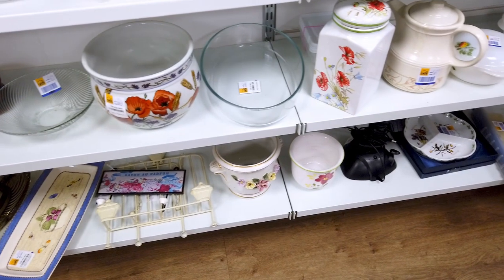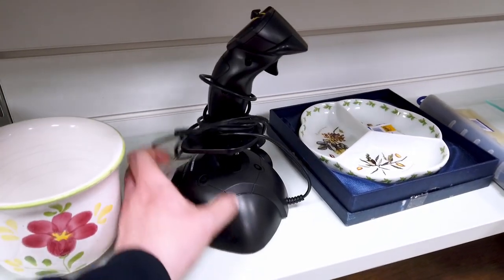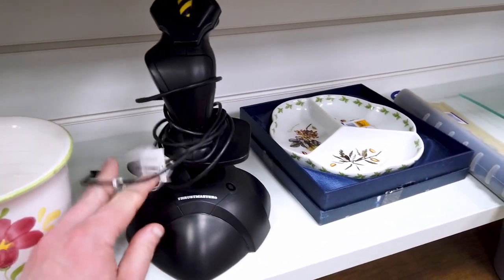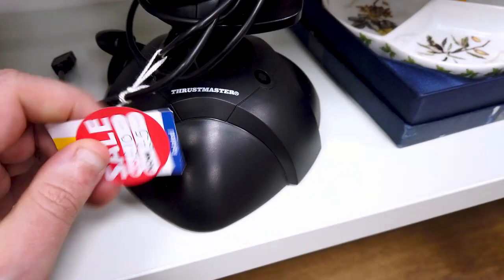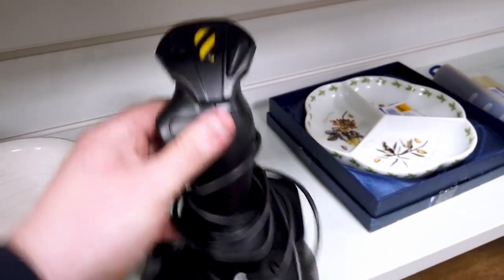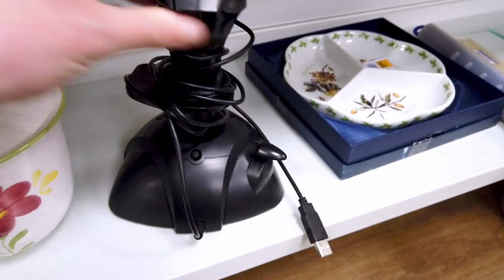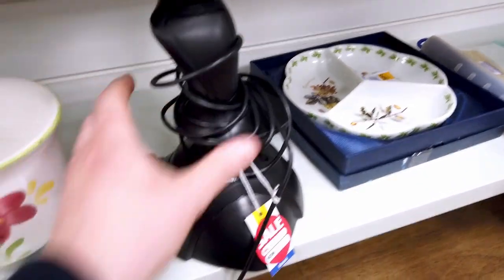This is what I mentioned in the intro — a Thrustmaster USB joystick. When I first saw it I thought it was going to be really expensive, but I flipped over the price tag and it had been reduced to five pounds. I took a chance on it and luckily it works — I've tested it out and everything seems fantastic. This is 18 quid at CEX, so I absolutely grabbed it. I can't believe my luck and I'm planning some videos with it in the future.